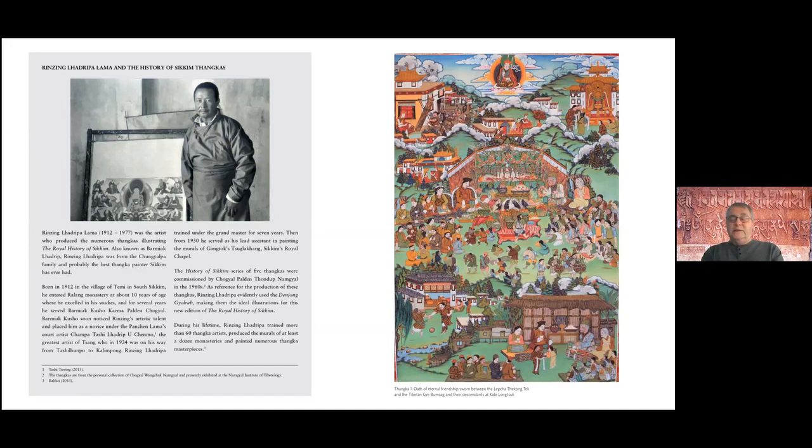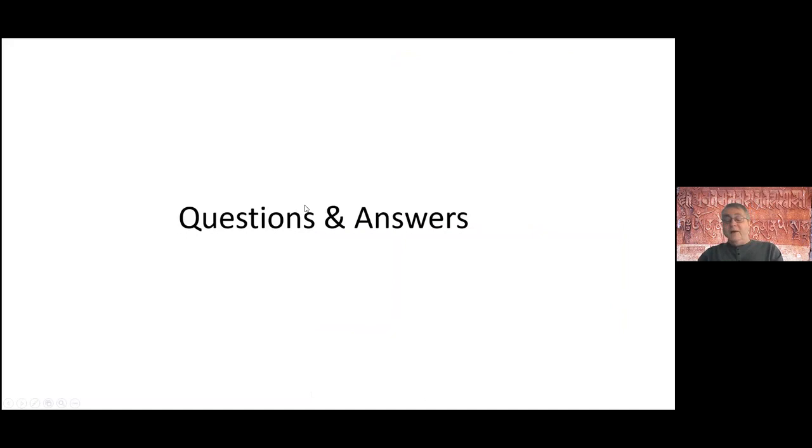Currently, these tankas are located in the Dom Gil Institute of Gymnitology where they can be viewed, but you have to visit Sikkim to do that. So that's the end of our presentation — we're a little bit early but we're leaving time for questions and answers.